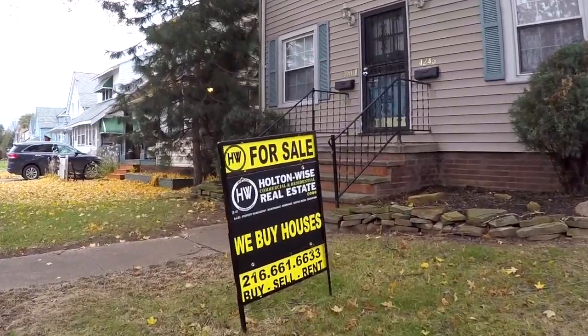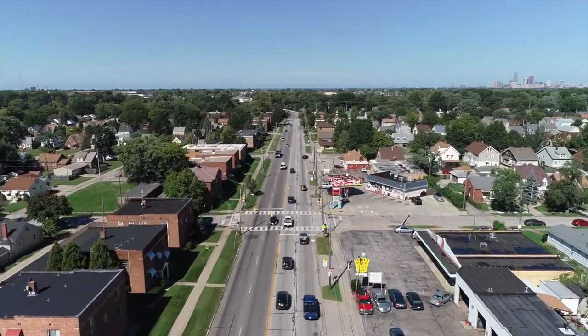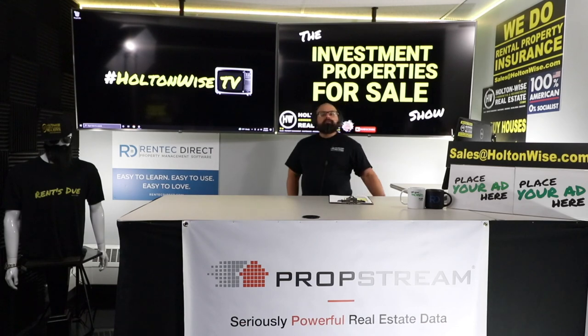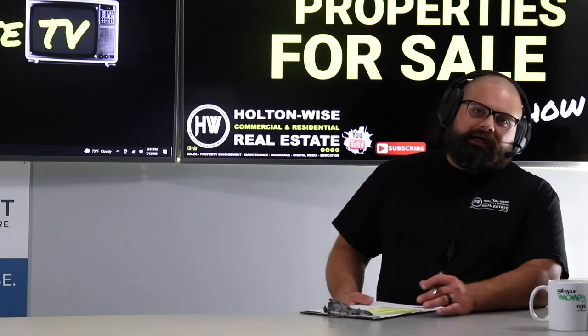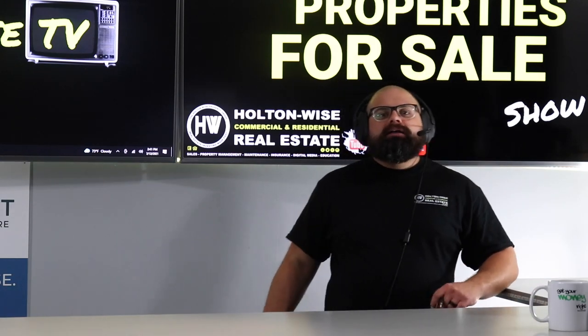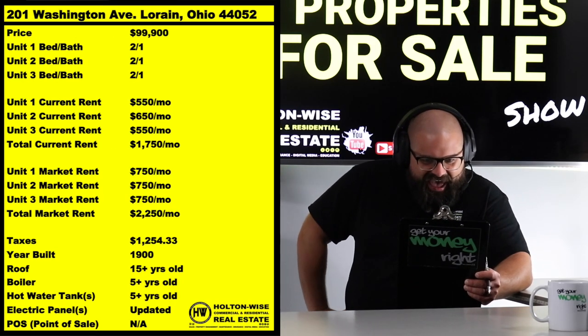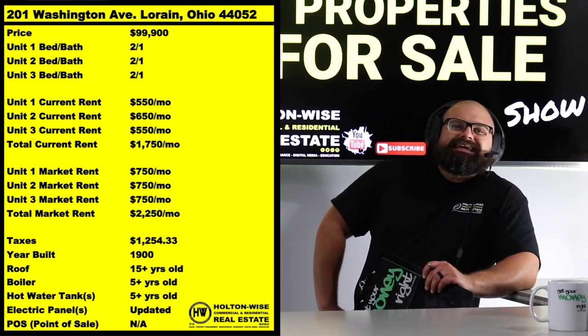Welcome to another episode of the Investment Properties Sales Show. Things are selling at or above list — we provide complete transparency and education. I want to give it to you straight: get ready for war if you want to pick up lakefront property like this. The address is 201 Washington Ave, Lorain, Ohio 44052.